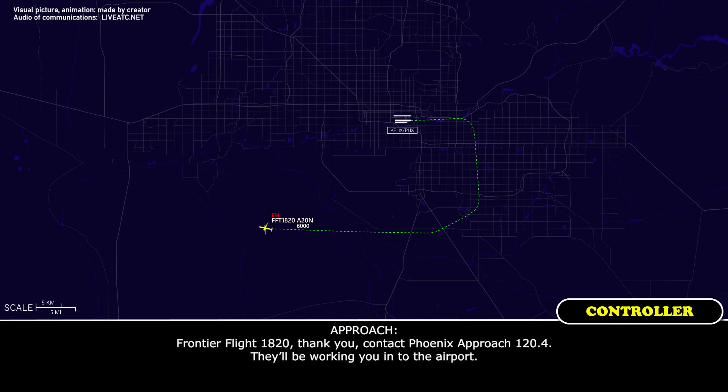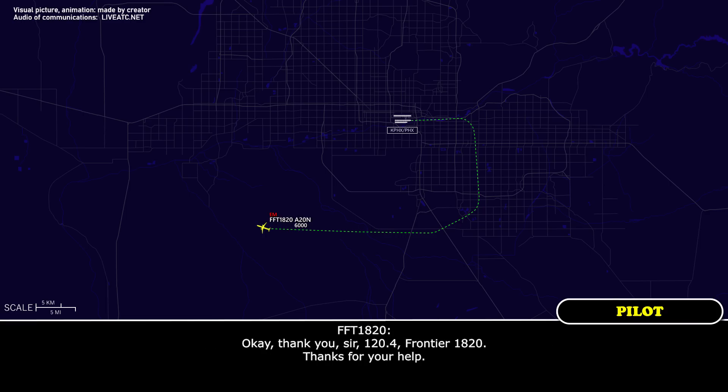Frontier Flight 1820, are you right with a frequency change? Go ahead with that, 1820. Frontier Flight 1820, thank you. Contact Phoenix Approach 120.4 — they'll be working you into the airport. Okay, thank you, sir. 120.4, Frontier 1820, thanks for your help. See ya.